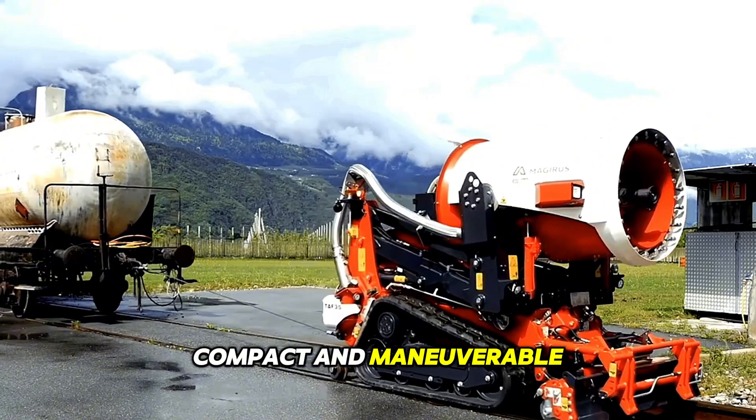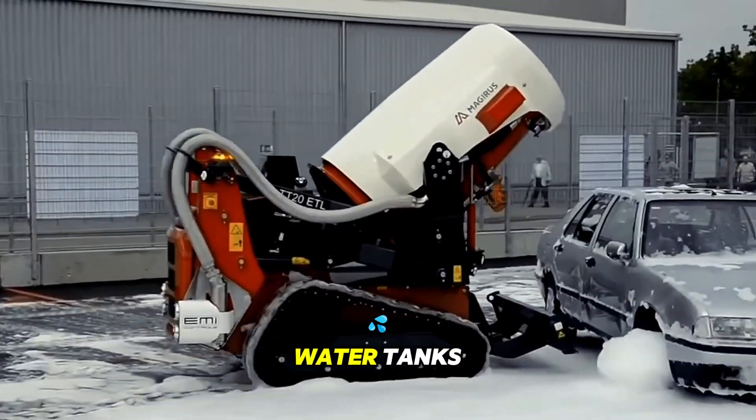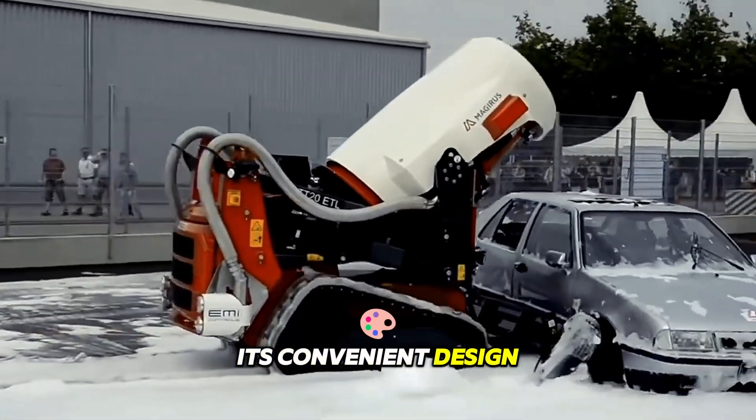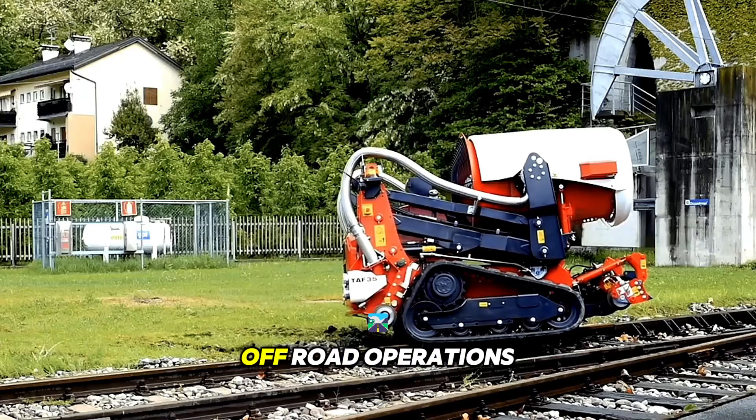Compact and maneuverable, this machine is equipped for rapid response, featuring pumps and water tanks. Its convenient design and high mobility make it indispensable for urban and off-road operations.